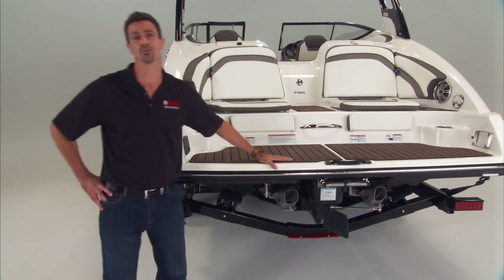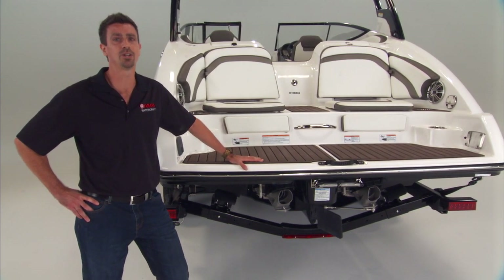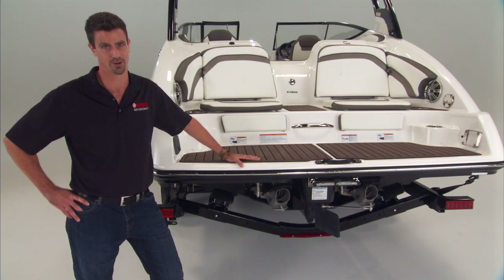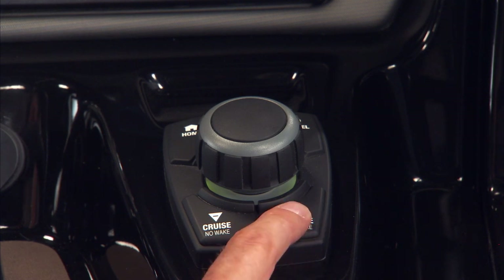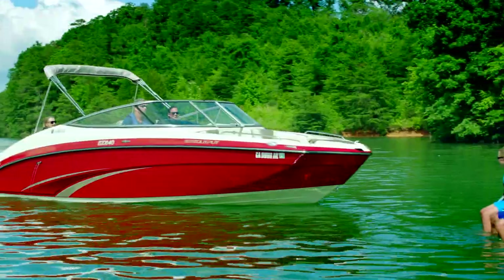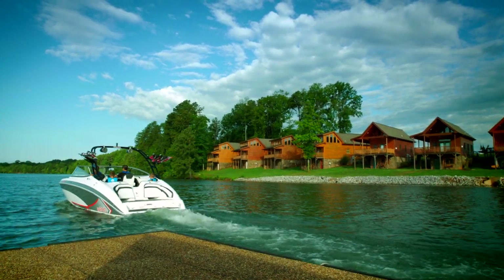Yamaha jet propulsion is the driving force behind Yamaha's Advanced Responsive Handling, which is a suite of innovations designed to leverage the benefits of jet drive, making controlling Yamaha boats easier than anything else on the water. To date, Yamaha's Advanced Responsive Handling includes three-position no-wake mode for setting and holding a perfect no-wake speed, and thrust directional enhancer, which directs the boat's jet thrust at an optimal angle for achieving excellent low-speed handling and response.